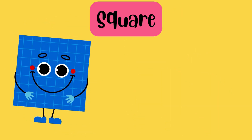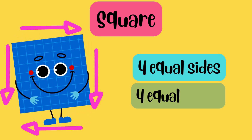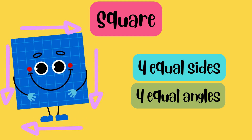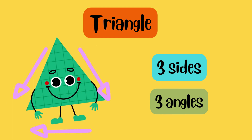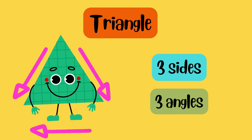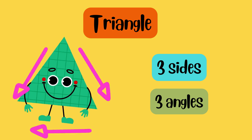I am square. I have four equal sides and four equal angles. I am triangle. I have three sides and three angles, like a mountain.